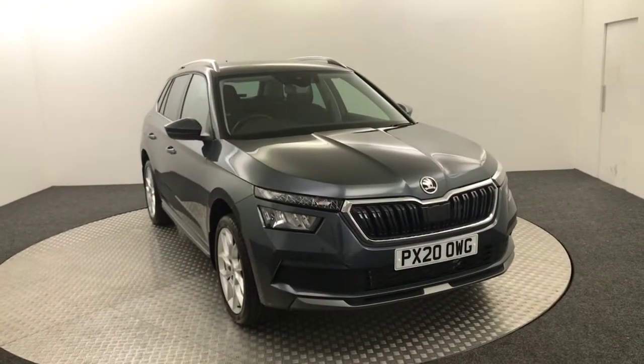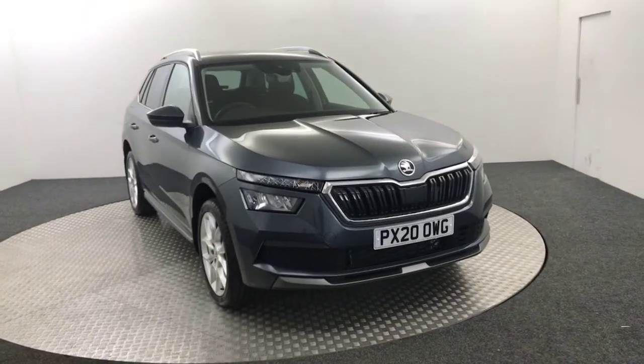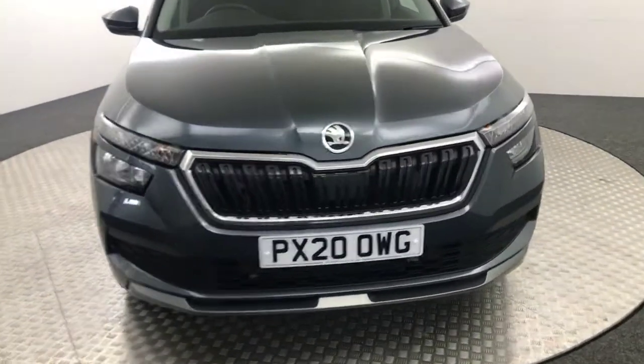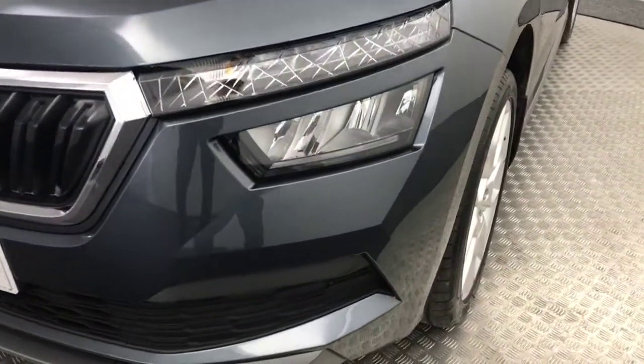Hi, James here from David Hayton's Autostar. Today we have this 2020 Skoda Kamek presented in grey. Really nice looking vehicle. Just going to do a quick video walk around — I'll show you the condition and the spec.